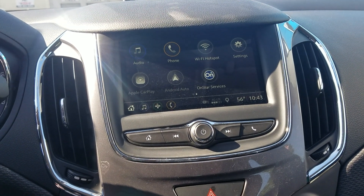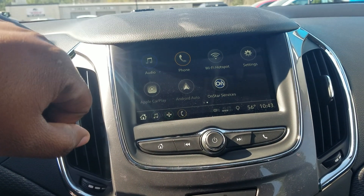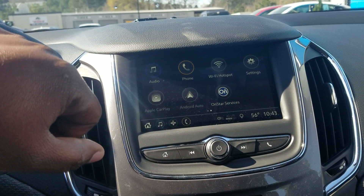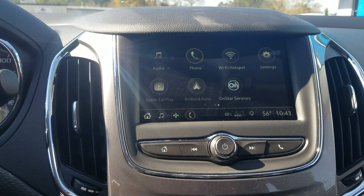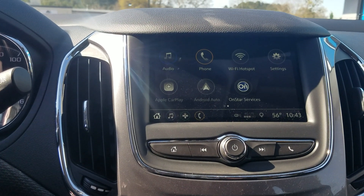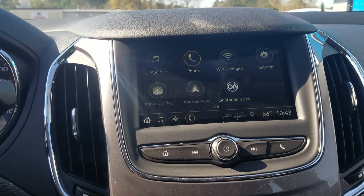You also have the Apple CarPlay and Android Auto capability on the vehicle, so you can plug your smartphone up using the USB port and project your Google Maps and some of the apps from your phone onto the system. It does also feature the backup camera.